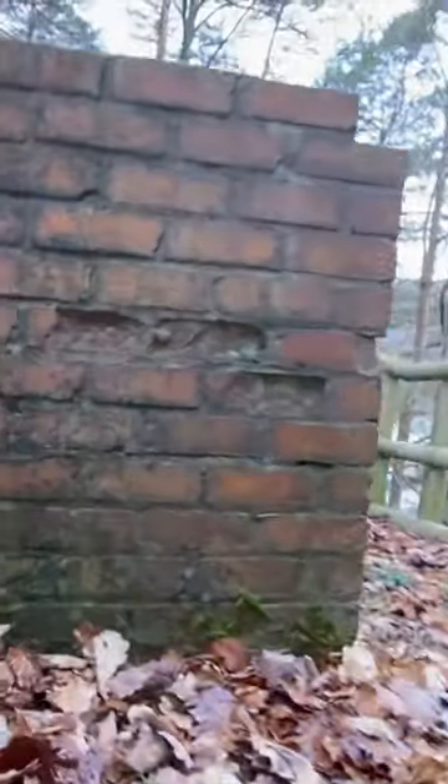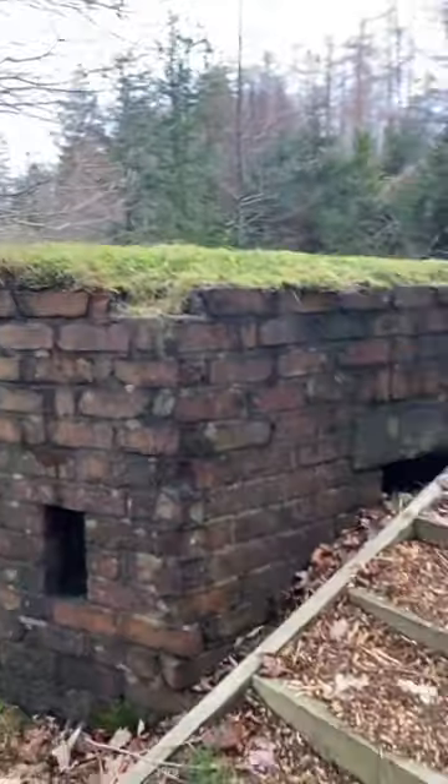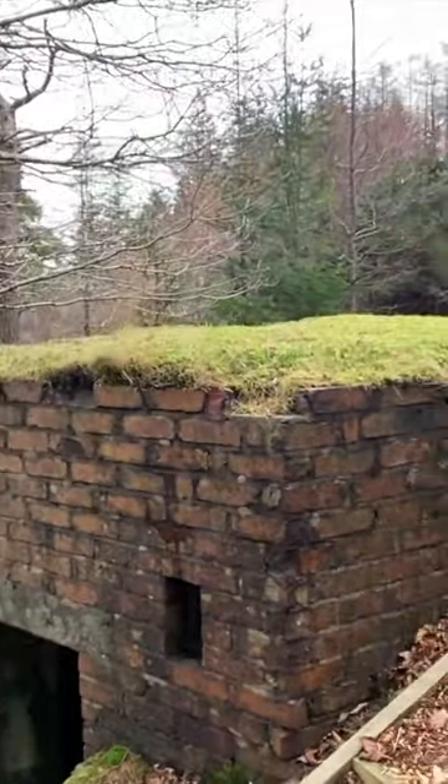You can find many unique features inside pillboxes, such as the manufacturer's mark and the corrugated iron sheets used to support the concrete roof during construction. Each pillbox was camouflaged to fit in with its surroundings and would have been defended from attack by barbed wire and trenches.